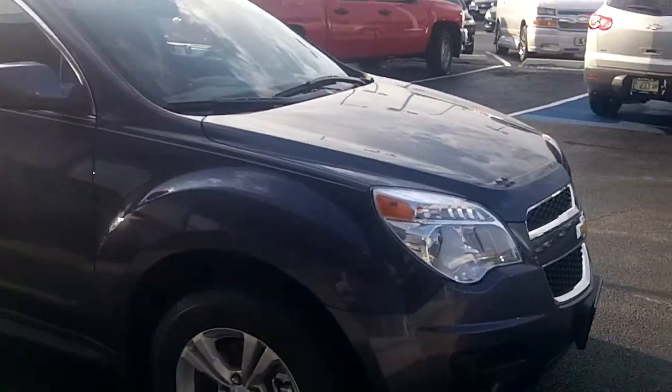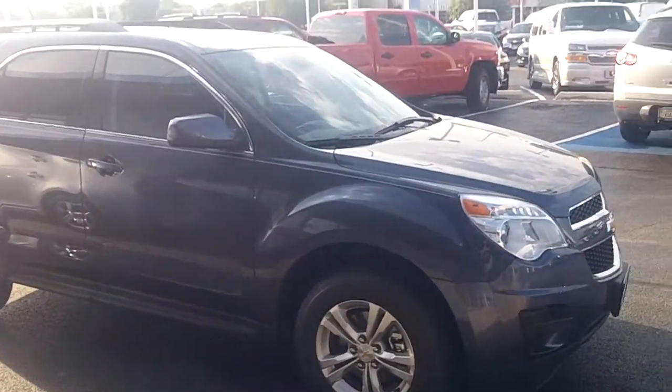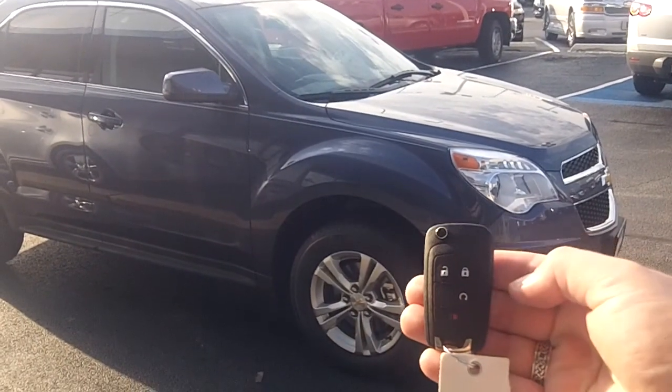First of all, the 1LT is the one that you requested — that's what I have here. This one happens to have the driver convenience package which has a power seat and also one of my favorite features, the remote start.